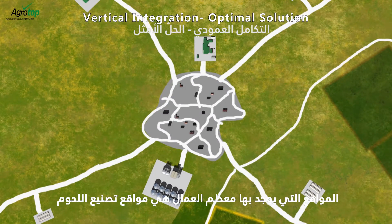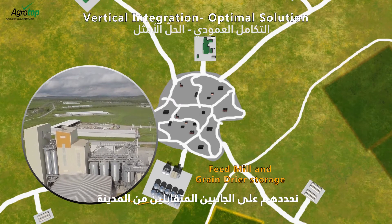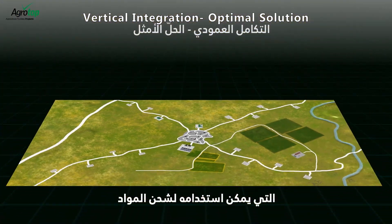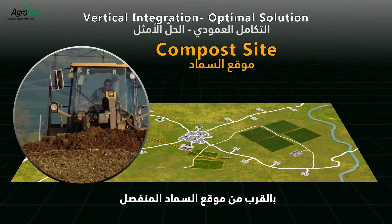The sites with the most workers are the meat processing site and the feed mill. We will locate them on opposite sides of the town. The feed mill will be located near a train track that can be used to ship material in and out. The grain fields will be located nearby, close to the separate compost site.